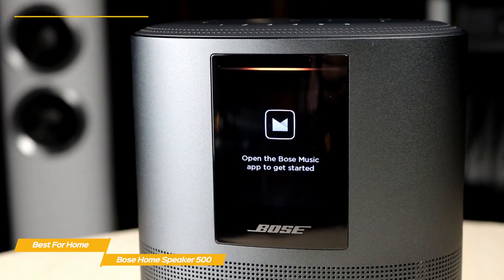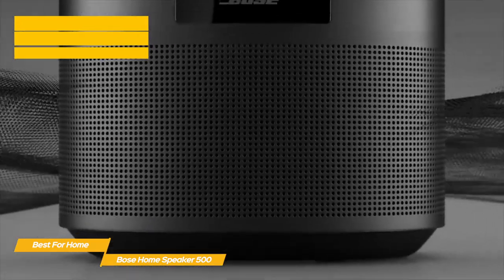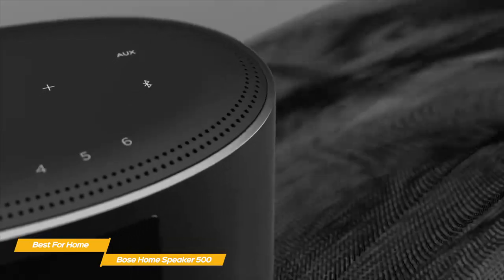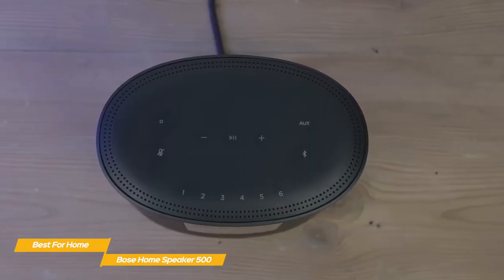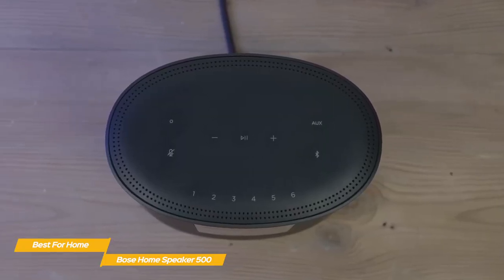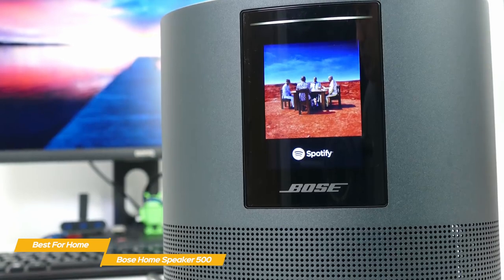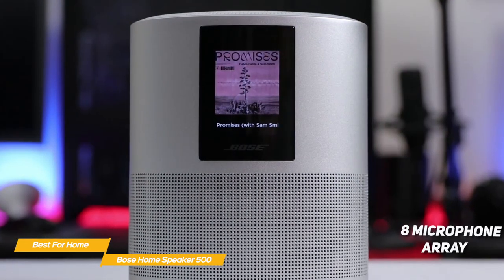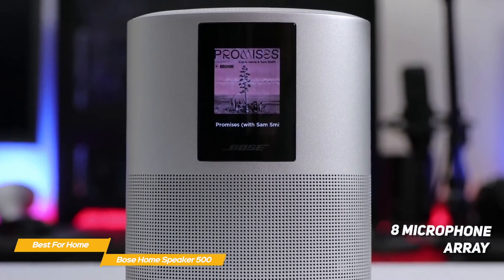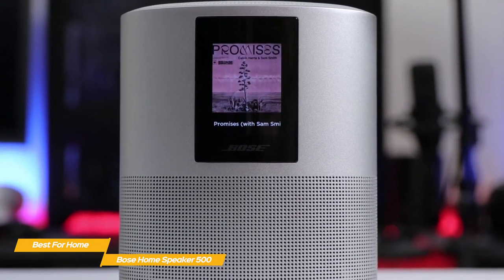The front of the speaker features a small, full-color screen that displays album artwork or the current time. Below the screen is an attractive, precision-drilled speaker grill that adds to the high-quality finish. Touch controls, including six presets for playlists, internet radio stations, and more, are situated along the top. You also have the option to control it using voice commands via Alexa or Google Assistant. The integrated 8-microphone array is designed for near and far-field listening and will pick up your voice even if the music is playing at a high volume.